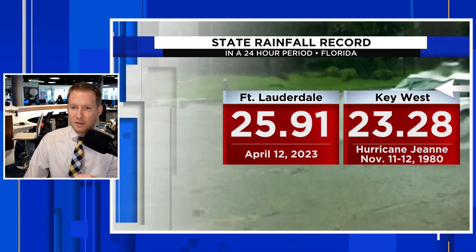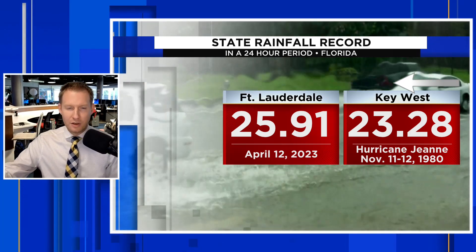We all know we get a lot of rain when we're impacted by hurricanes and tropical storms in the state of Florida. We broke a record — if this number goes official, which it likely will — of 25.91 inches of rain in Fort Lauderdale. Key West currently holds the record for the highest 24-hour rainfall at 23.28 inches, which fell with Hurricane Gene back in November of 1980. Gene seemed to like Florida. But we smashed the state record — the wettest 24-hour period in all likelihood from a non-tropical system — making what happened on April 12th in and around Fort Lauderdale so impressive and so historic.